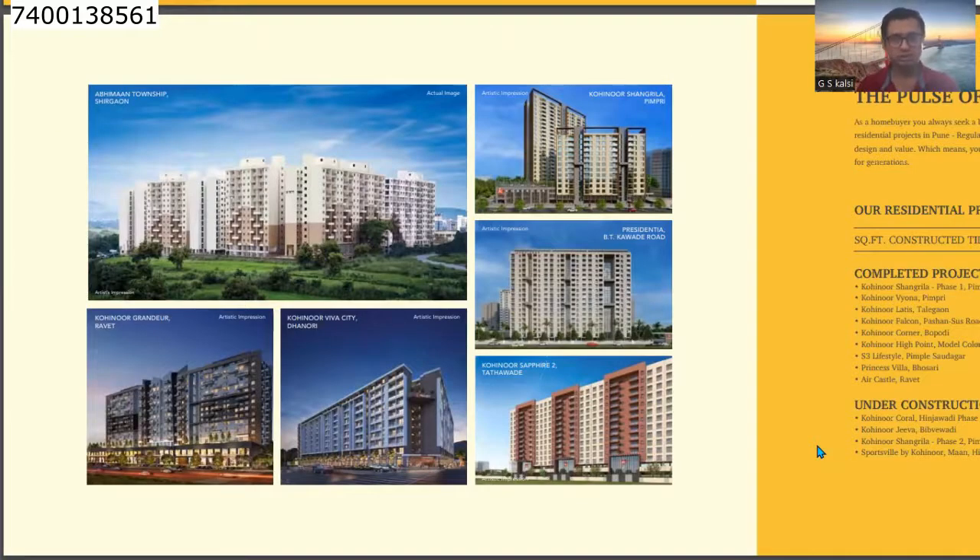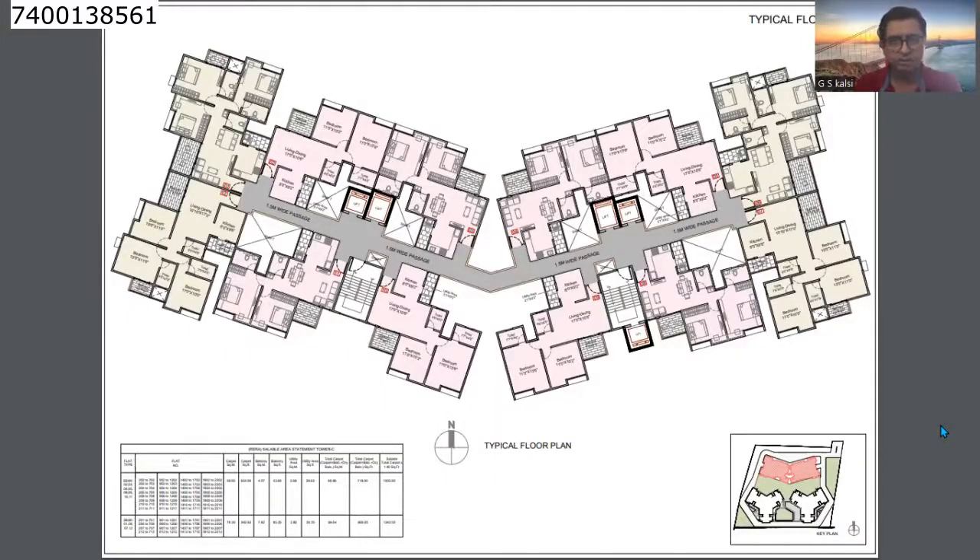There are many projects under construction in Pune — if you have any project for booking, you can call me. Coming to the floor plan: you can see a total of 12 flats with both buildings combined. The passage is a common passage, and among the 12 flats there are 5 lifts and 2 staircases.